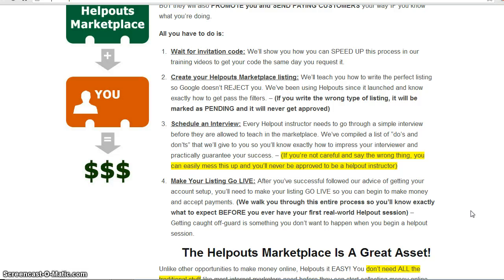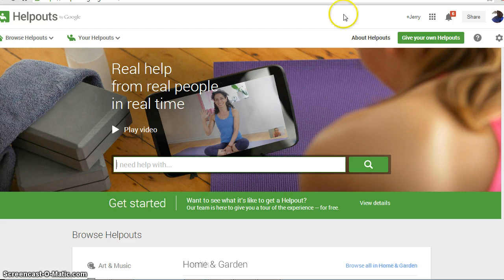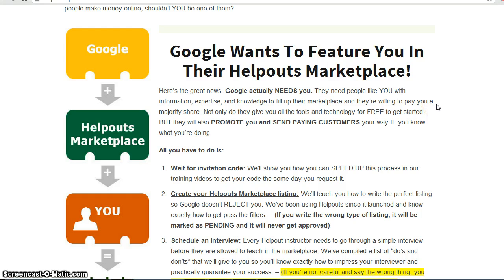Bad ratings always affect your bottom line. Because the Help Out marketplace is such a great asset, we want everyone interested in becoming a Help Out expert to get fast-tracked into the system so you can get started right away. Otherwise you're going to go through that process I just showed you on the Google Help Out website and sit around waiting. So get these training videos by clicking the link below this video and get fast-tracked to becoming a Google Help Out expert today. I'll see you guys on the other side.